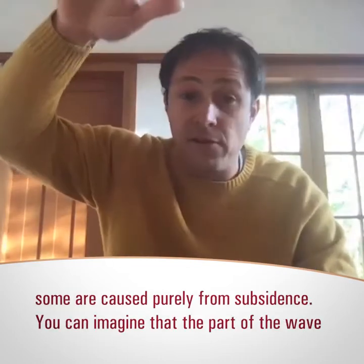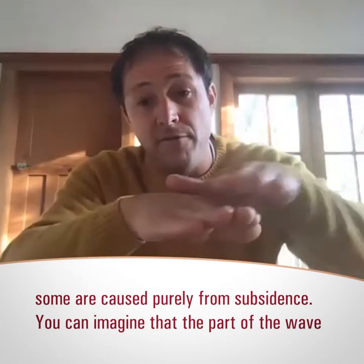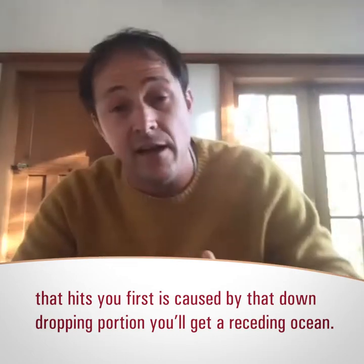Some are caused purely from uplift, some are caused purely from subsidence. So if the part of the wave that hits you first is caused by that down-dropping portion, you'll get a receding of the ocean.